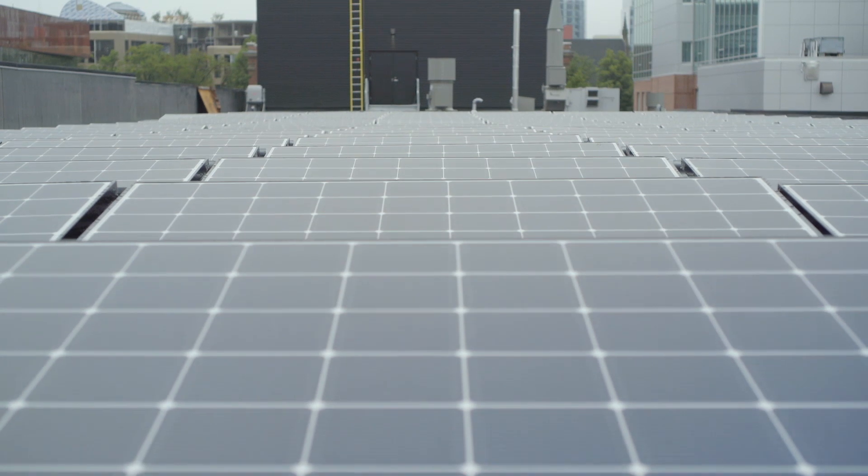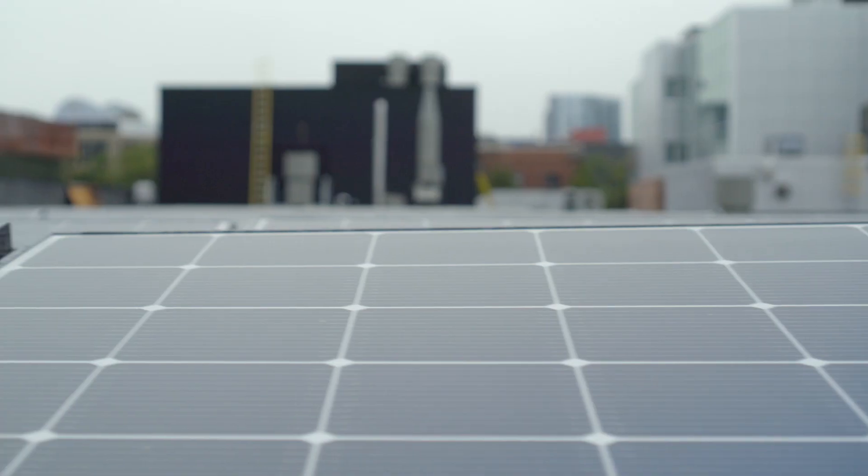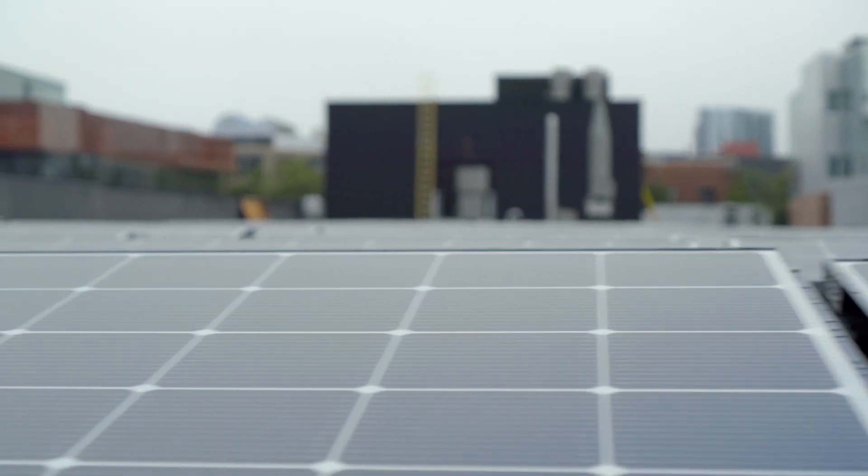Up on the roof of the new IDEA Building here on Sexton Campus, we have a 150-kilowatt solar photovoltaic array, and 150 kilowatts is a lot of power — it's equal to more than 100 houses operating on a general daily basis.